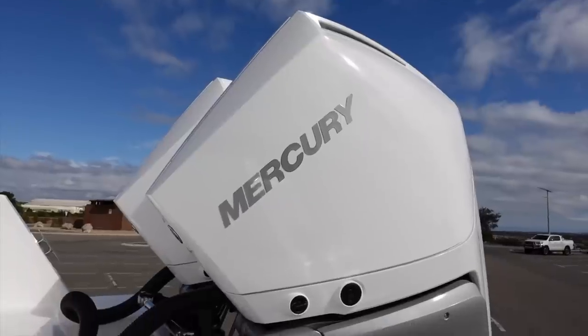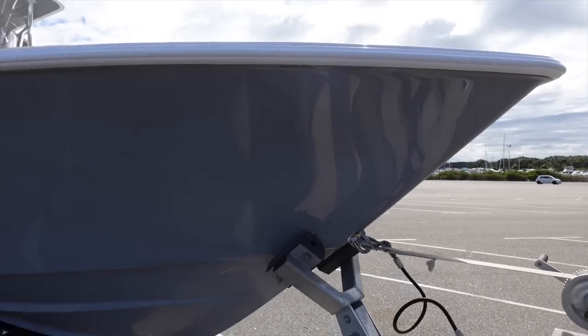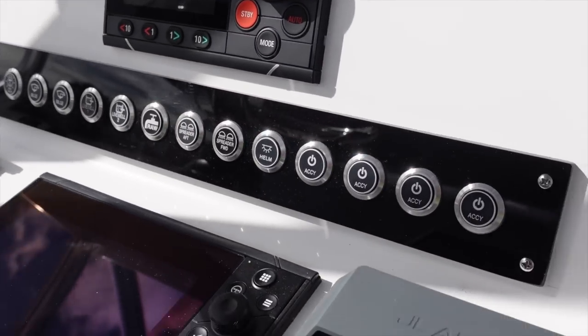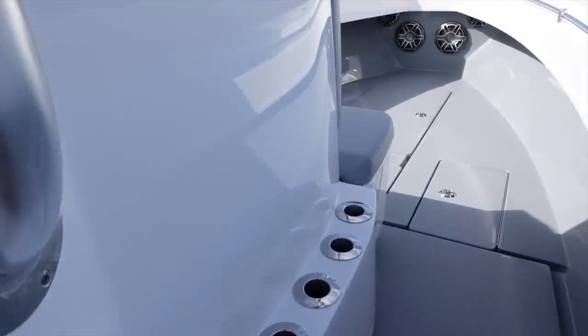You guys coming in and buying stuff from us in the shop — to be able to have something like this in my hands and own something like this is just unreal. Guys, I'm going to give you a bit of a walkthrough on my new boat, and over the coming weeks you're going to see a shitload of new content. Let's get into it and I'll give you a look at this bad boy.